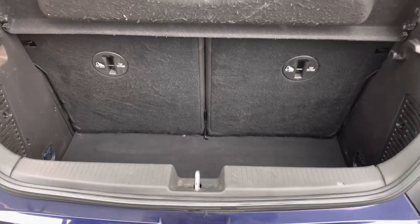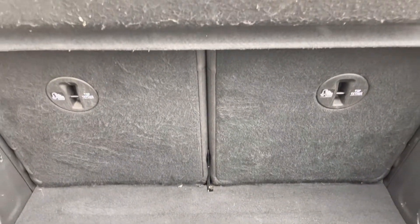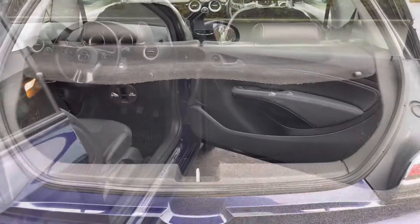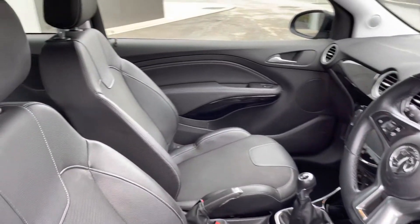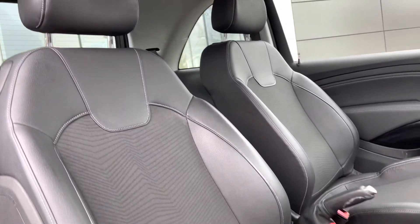The boot space is also quite versatile, offering easily enough space for a week's worth of shopping. You can always create more space by folding the rear seats in a 50/50 split, and there is even a hidden privacy parcel shelf. A quick glimpse into the front of the cabin reveals a leather-wrapped multifunction steering wheel, as well as front sports seats with added comfort thanks to side lumbar supports.